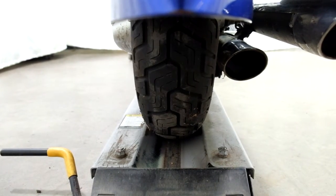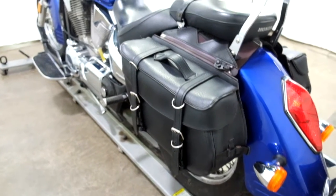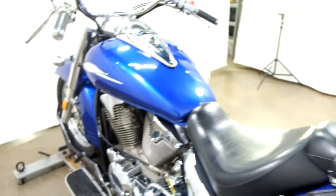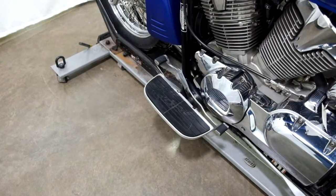Rear tire itself looks like it's in pretty good shape too. Looks like you've got plenty of miles left on this rubber. And again the saddlebags and passenger backrest. Footboards for the driver with the factory heel toe shifter.